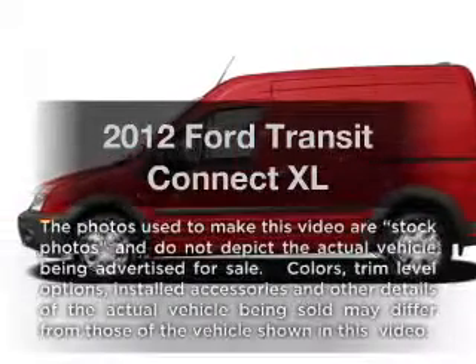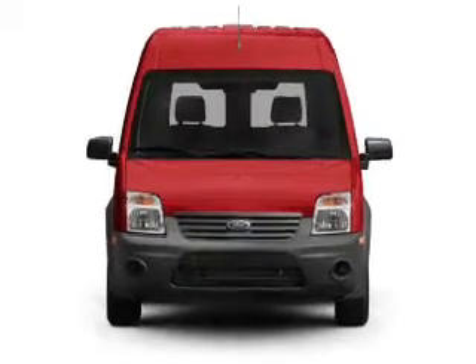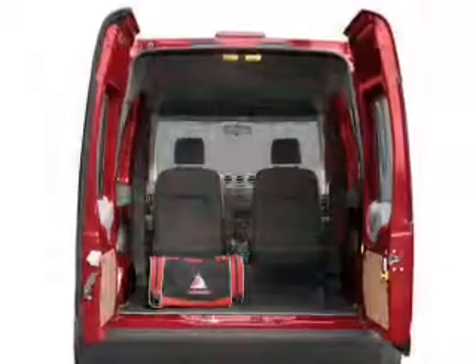Imagine yourself in this 2012 Ford Transit Connect. Everything you need under one roof with this great vehicle. With an efficient four-cylinder engine driven by an automatic transmission, you will appreciate the safety feature of anti-lock brakes.